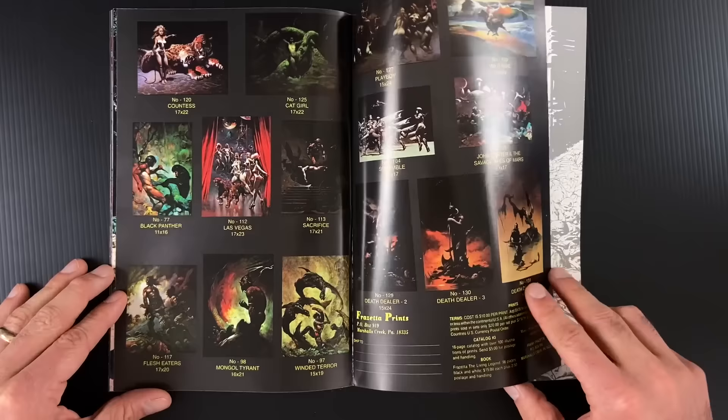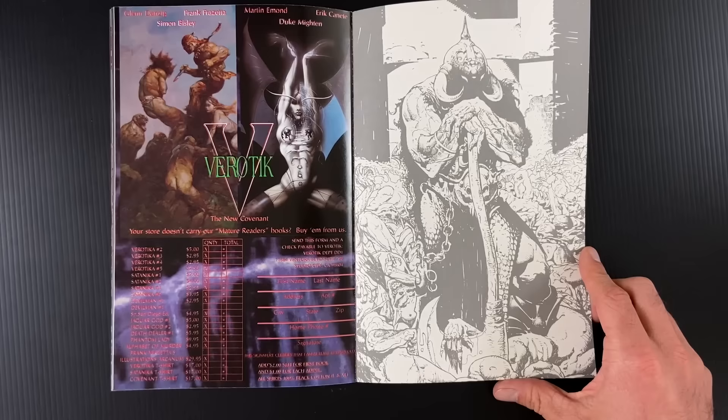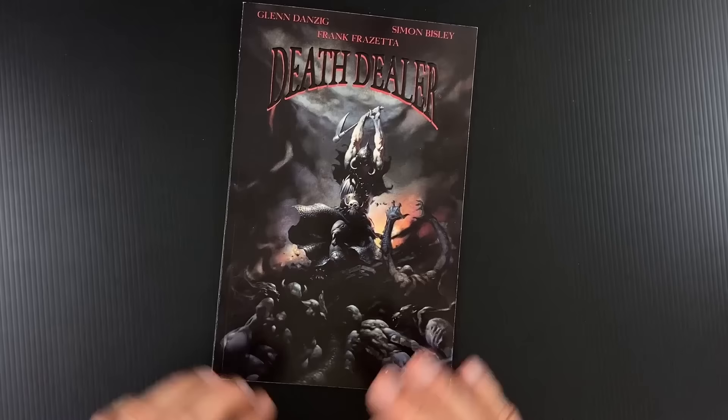Might have cost extra for that — or maybe the rights weren't available for that one, possibly tied up somewhere else. And then your Verotik checklist of what's available, and there's your Death Dealer — Bisley's interpretation of that painting. Super fun to look at. Let's get an artist edition of this one. Oh man, that would be sweet. Bisley would be perfect for an artist edition — there's a lot of technique going on. Hey IDW, you can definitely sell me a copy of that.